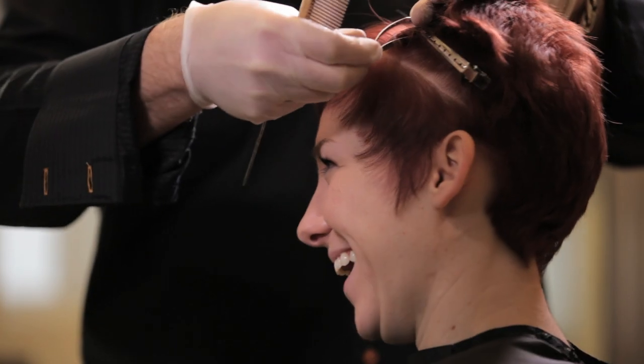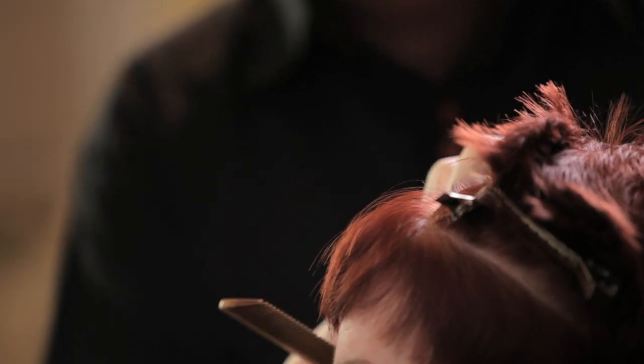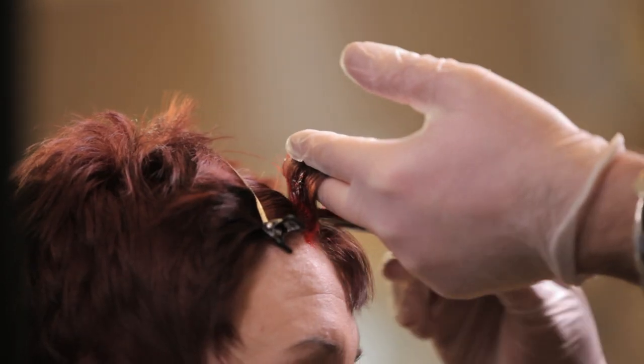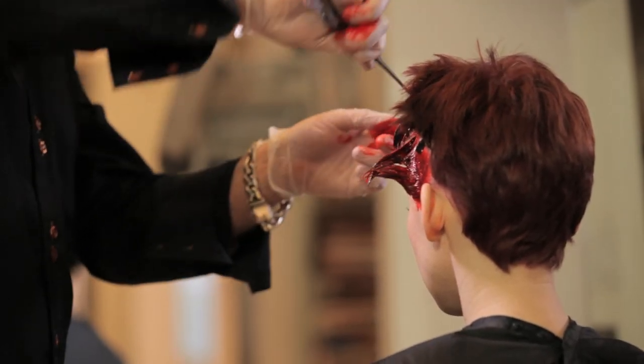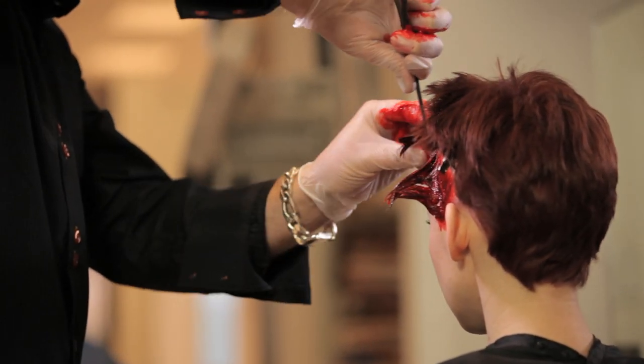With Abby, what I did is I did a global application of a red-violet and then I color blocked with a red tone, which is a primary red, which is very bright, as well as a dark tone, which is black.